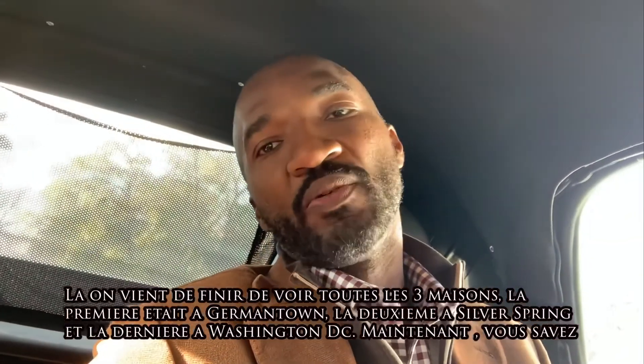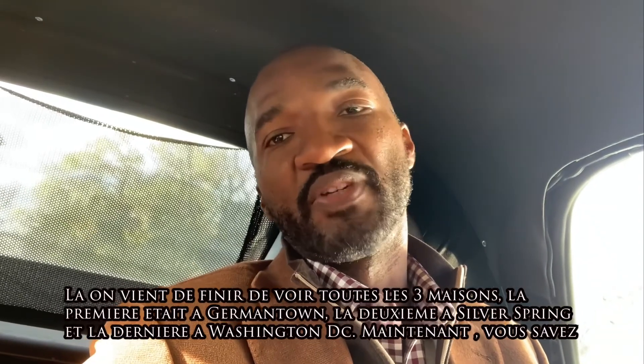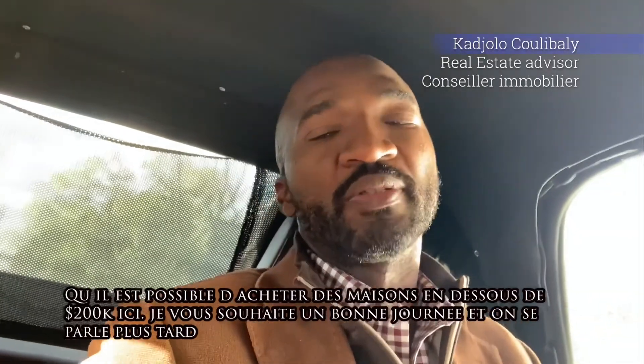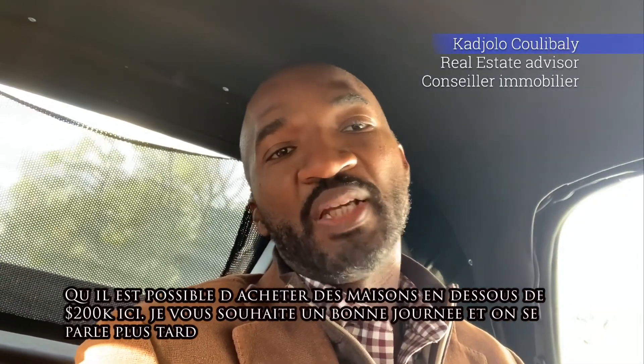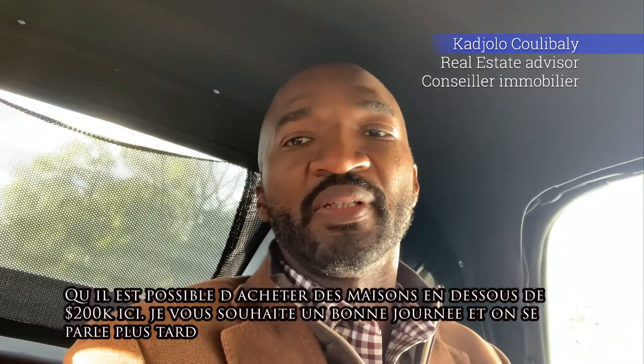Now we just finished taking a look at all three properties. First one in Germantown, second was in Silver Spring, and the last one was in Washington DC. Now you know it's possible to get a property below $200,000 around here. Wishing you guys a good day and talk to you guys soon.